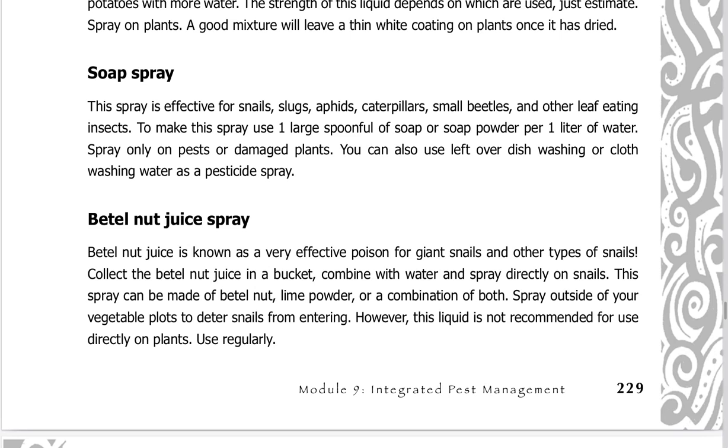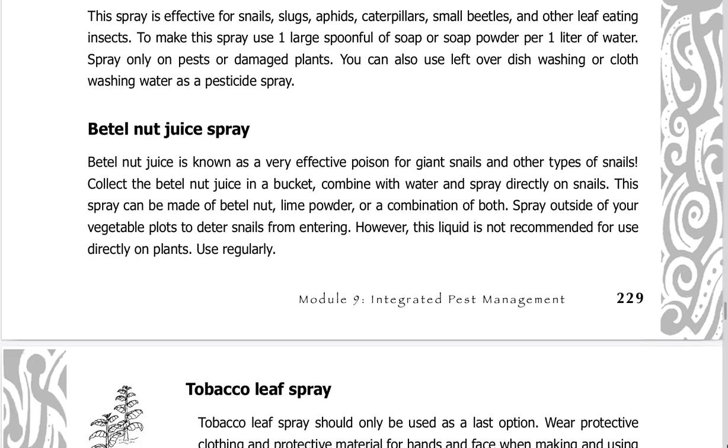Soap spray is effective for snails, slugs, aphids, caterpillars, small beetles, and other leaf-eating insects. Use one large spoonful of soap or soap powder per one liter of water. Spray only on pests or damaged plants. You can also use leftover dishwashing or cloth washing water as a pesticide spray.